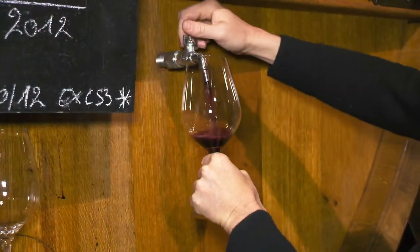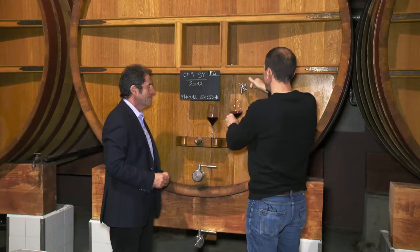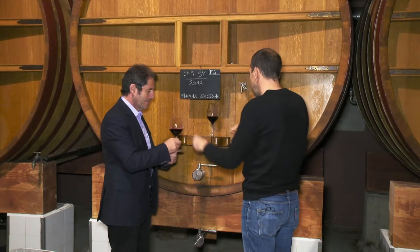We grow 13 different grape varieties and the wines that we make are blends of all these grape varieties. This is really the tradition of Châteauneuf-du-Pape.